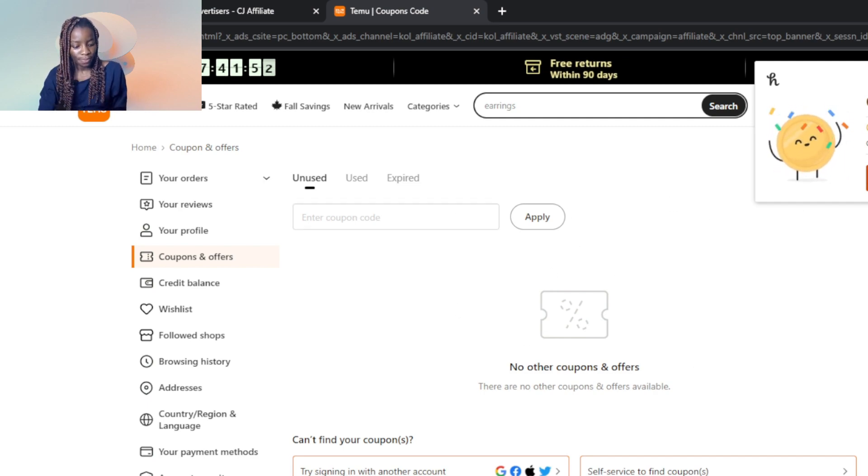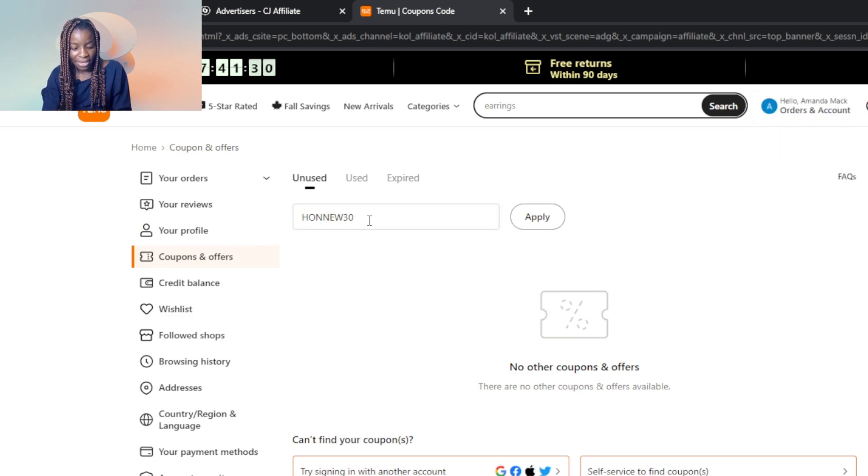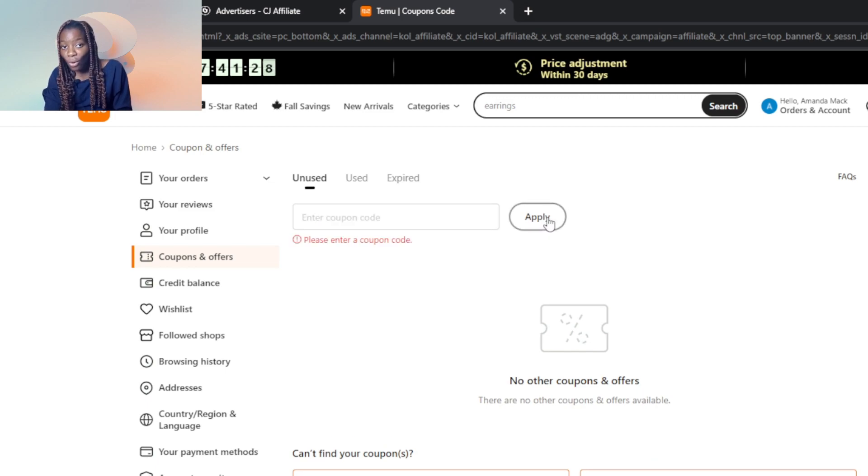One of those sources is Honey. Honey has been popping up everywhere, and it says 'Coupons found' — get one percent to fifteen percent in Honey Gold. It says 'Apply coupons or later,' so I click 'Apply coupons' and it shows 'Savings applied.' So it found a coupon code, which means I have a valid coupon code to use.